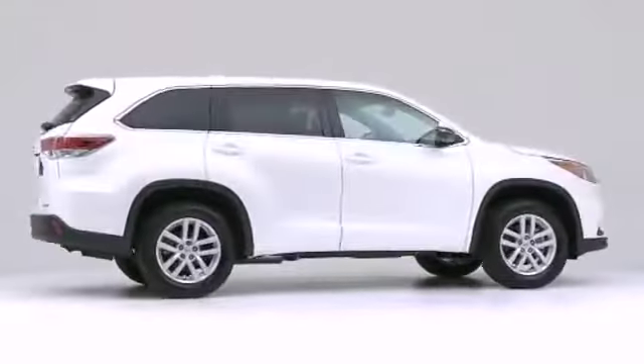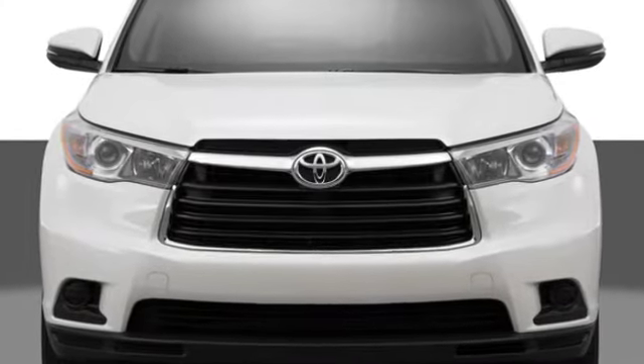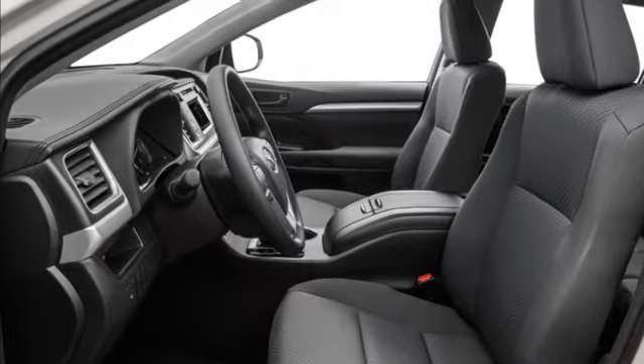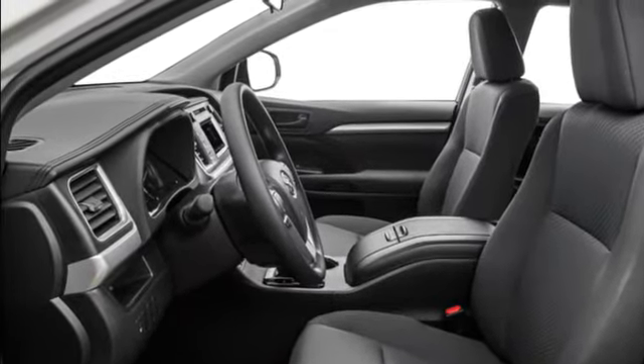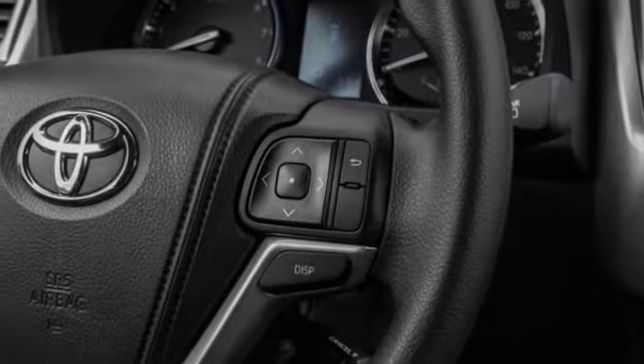Toyota is committed to providing safety for everyone. This means that your new Toyota is well-equipped with the latest technology to ensure that you and your passengers are safe when driving around Houston, Texas. Here are the top three safety features that are available with a new Toyota.